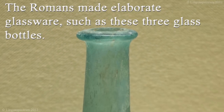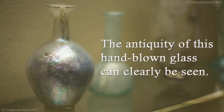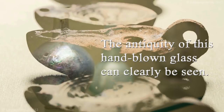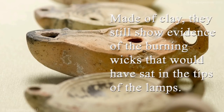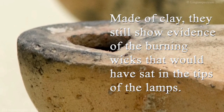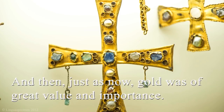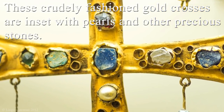The Romans made elaborate glassware such as these three glass bottles. The antiquity of this hand-blown glass can clearly be seen. Roman houses were lit by small oil lamps like these — made of clay, they still show evidence of the burning wicks that would have sat in the tips of the lamps. And then, just as now, gold was of great value and importance. These crudely fashioned gold crosses are inset with pearls and other precious stones.